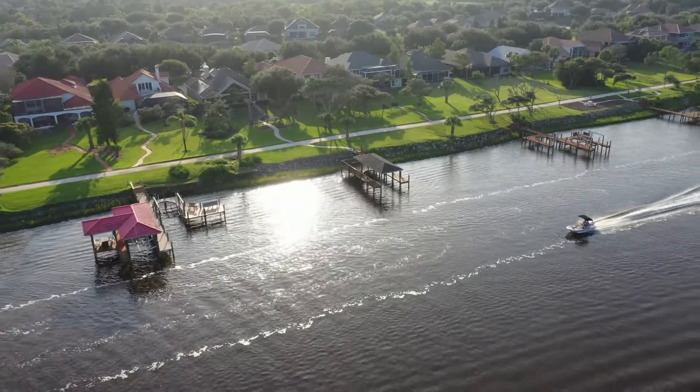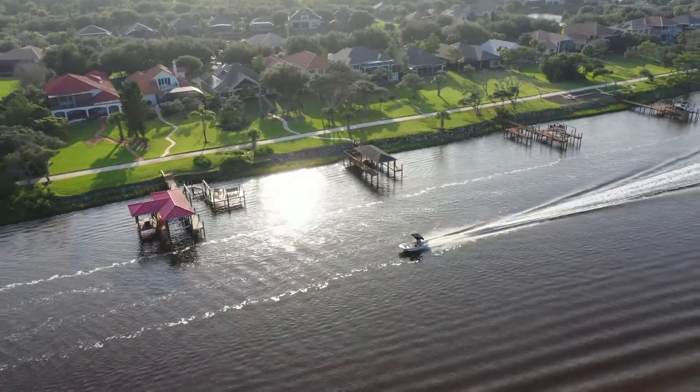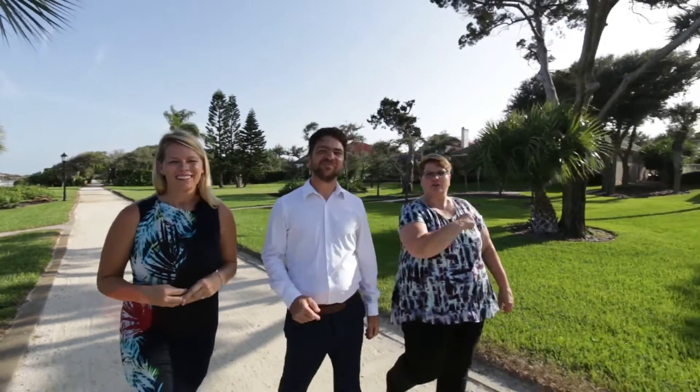The beautiful views of the intercoastal waterway is one of the amazing features that this home has to offer. So come on, let's go check it out.